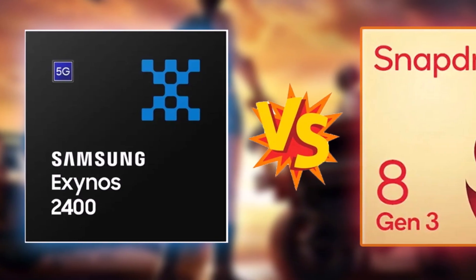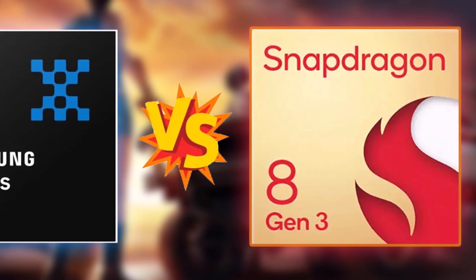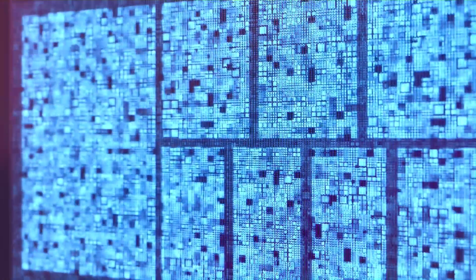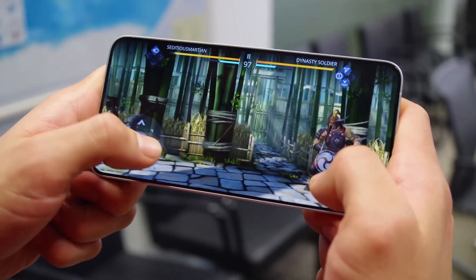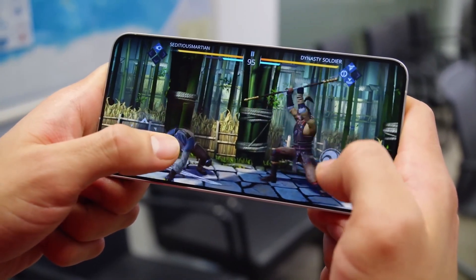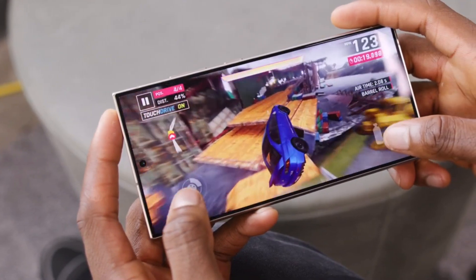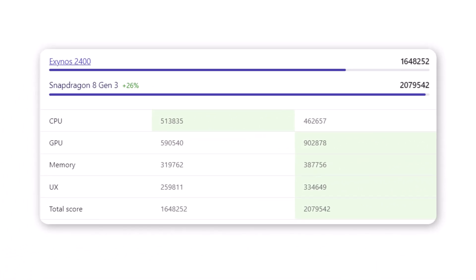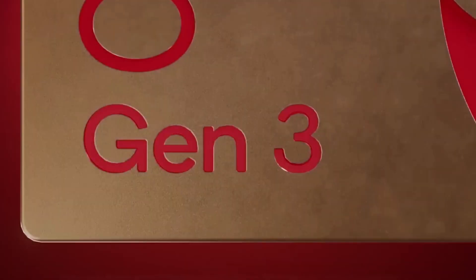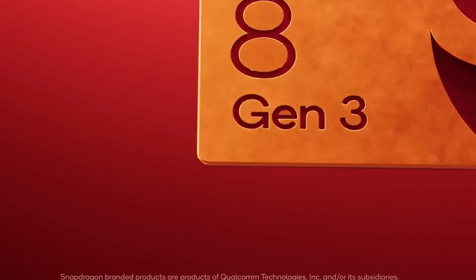The Samsung Exynos 2400 and Snapdragon 8 Gen 3 are both highly capable chips, each with its own strengths. The Exynos 2400, being a newer model with 10 cores, offers two additional cores over the Snapdragon and a significantly faster GPU frequency, which could be beneficial for heavy graphics processing. However, the Snapdragon 8 Gen 3 demonstrates superior performance in several key areas — it scores higher in the Antutu 10 benchmark, indicating better overall performance. In individual tests, the Snapdragon slightly outperforms the Exynos in CPU performance, gaming performance, and battery efficiency.